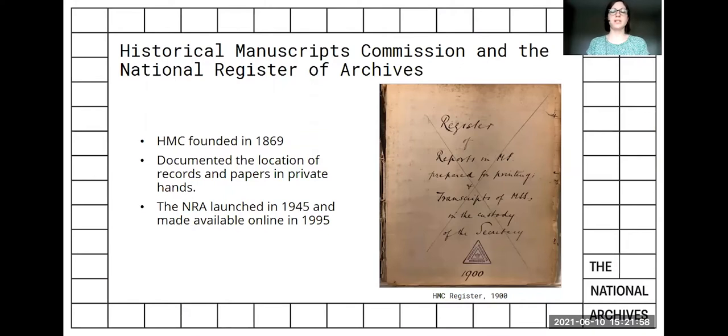In 1945, the Historic Manuscripts Commission's activities were expanded and the National Register of Archives was launched. The Register helped produce a more comprehensive census of the nation's archives, with information about private collections initially fed in by voluntary local committees, and then increasingly by the emerging network of archive services. In 1995, the NRA indexes were made available online.